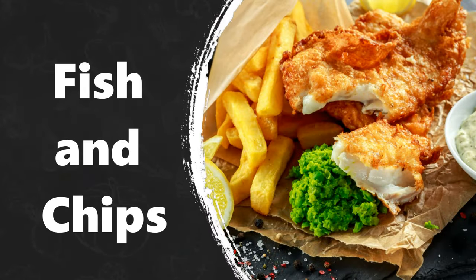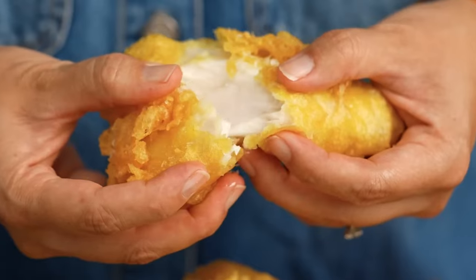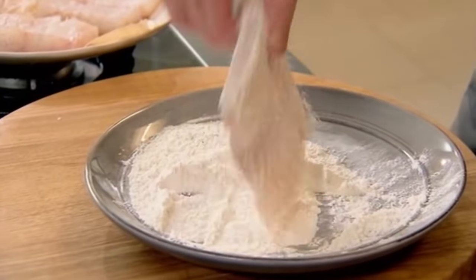Fish and Chips. This is the original British takeaway food. It's fresh fish, fried in batter — a mixture of flour and milk — with chips made from thick-cut potatoes.